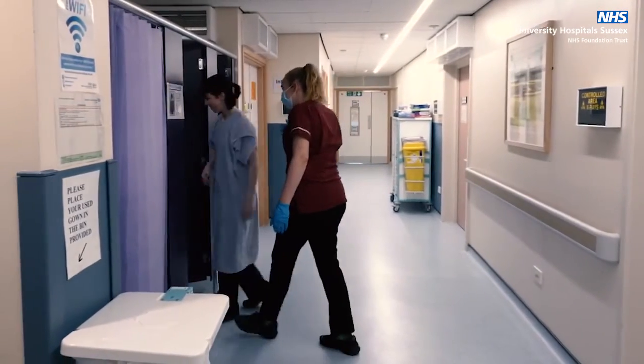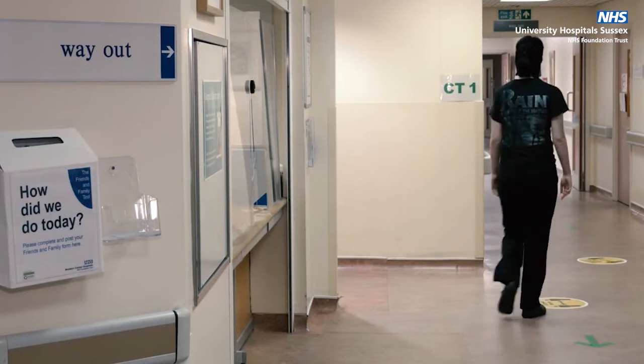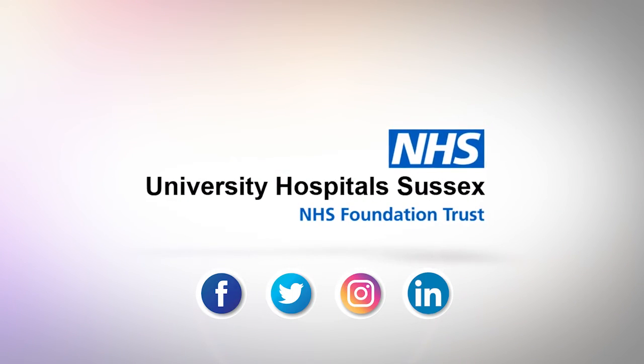Once your x-ray is complete, you are ready to leave. We hope you will have a good experience when you visit us for your x-ray, but if you have any queries or concerns, please do talk to a member of staff. Thank you so much for listening.